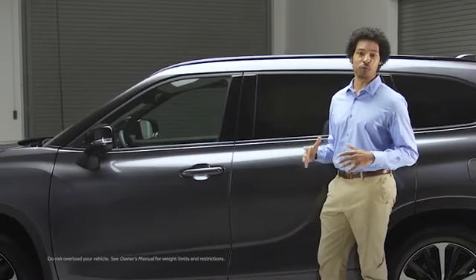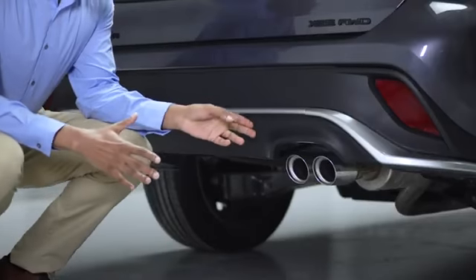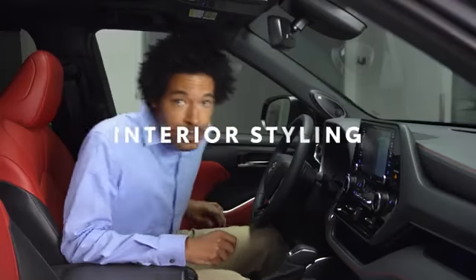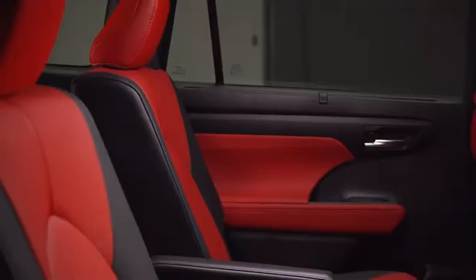Even up top we're standing out with these black roof rails, and the same around back, where we've got this lower spoiler and twin exhaust tips — another first for the Highlander family.